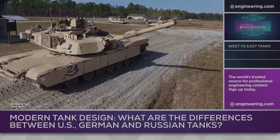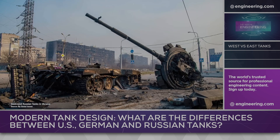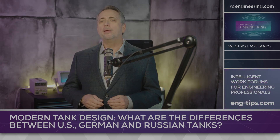It appears that a technological showdown is shaping up between Russia and NATO in tanks, and the result will likely influence tank design for years going forward. There are several differences in design philosophy between Russian, German, and American tanks. A major one is in the turret.